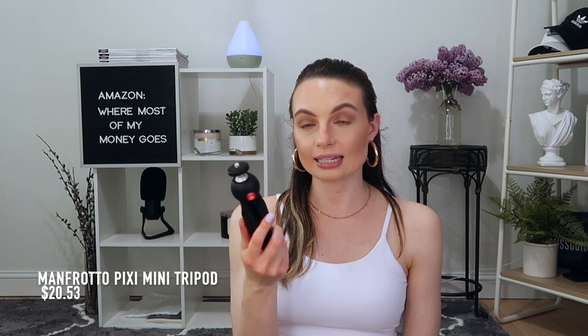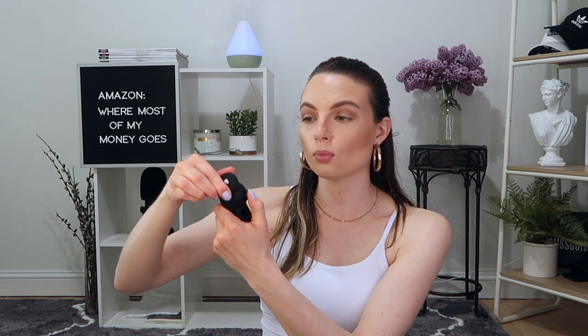Next up, we have this Manfrotto mini pixie tripod. I have not used this yet — I literally just took it out of the package before I sat down to film this video — but it has really good reviews. It's recommended by a bunch of bloggers and YouTubers. It's just a really good quality accessory to have for your camera. All you do to position the little piece on top is push that red button in and then you can move it however you want. It just feels really durable and comfortable in my hand. This is a very affordable product — it's not going to break your bank.